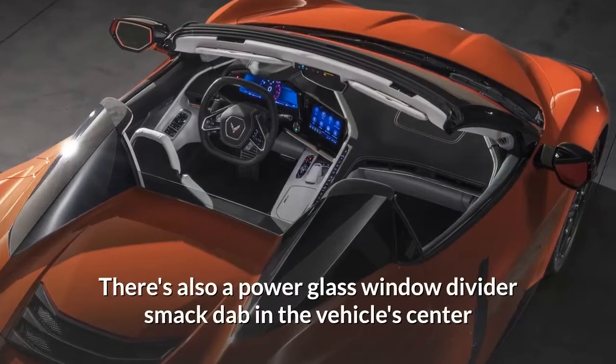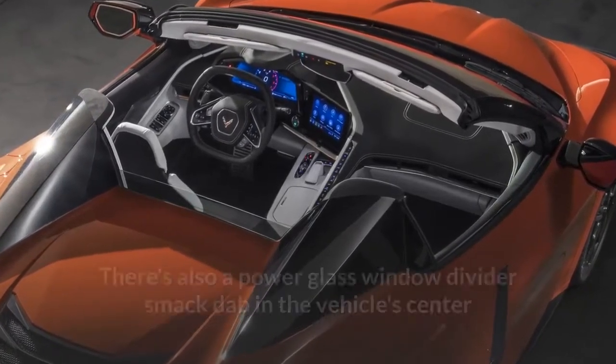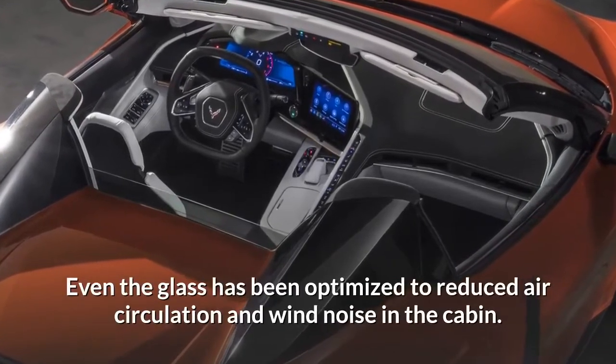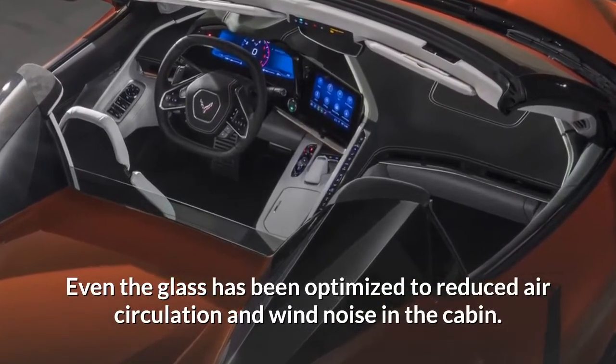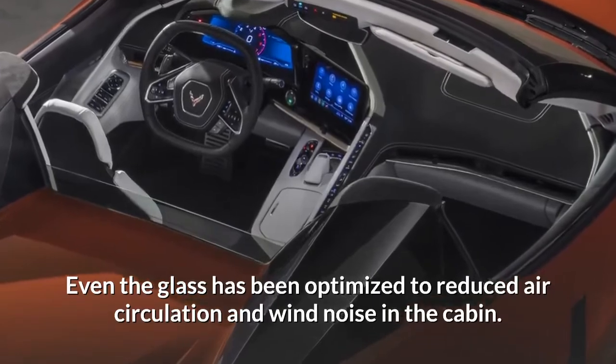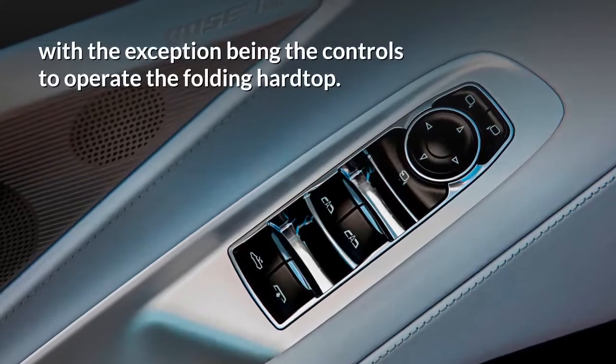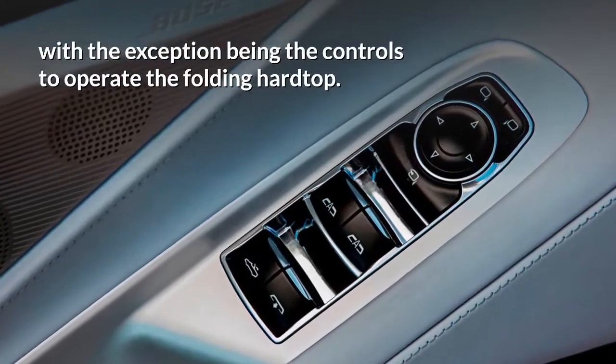There's also a power glass window divider smack dab in the vehicle's center that can be adjusted with the top up or down. Even the glass has been optimized to reduce air circulation and wind noise in the cabin. The cabin's layout is identical to that of the coupe, with the exception being the controls to operate the folding hardtop.